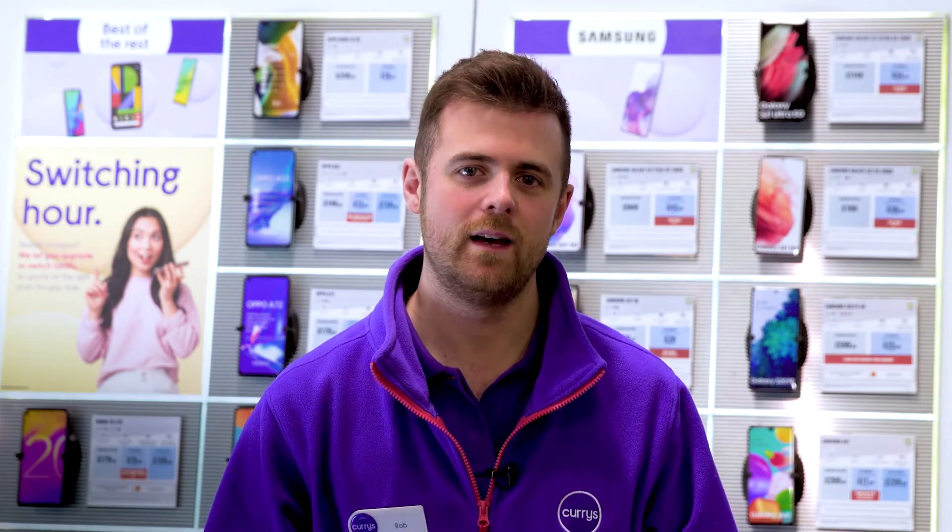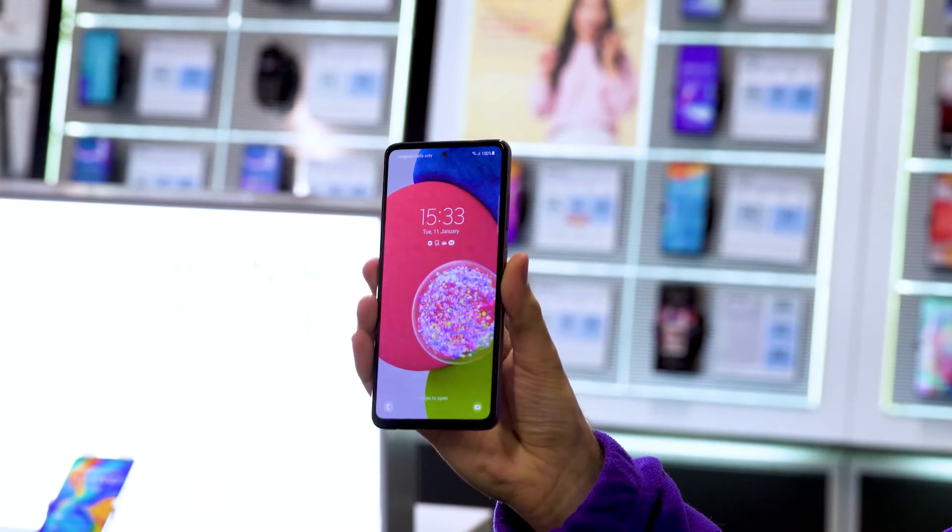It's also equipped with 5G connectivity, letting you stream high-quality videos on the go and download from the internet, without lag ever breaking your immersion or slowing you down.